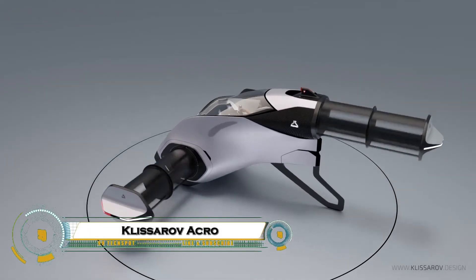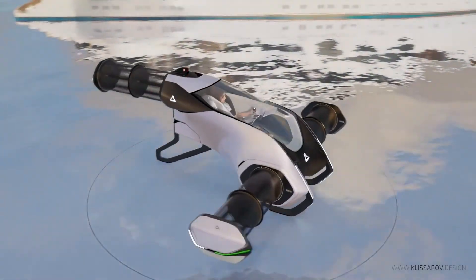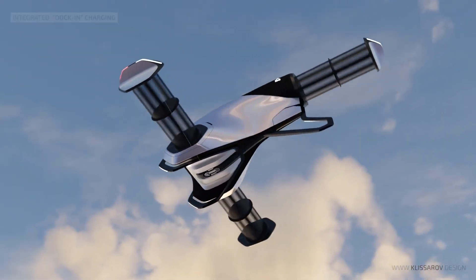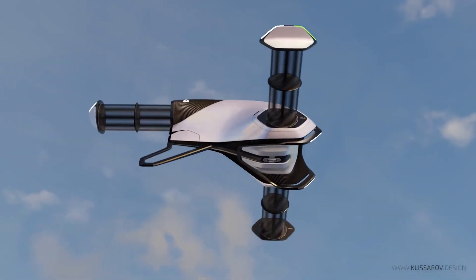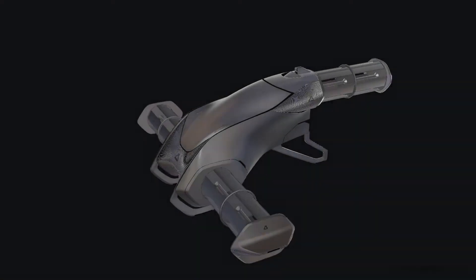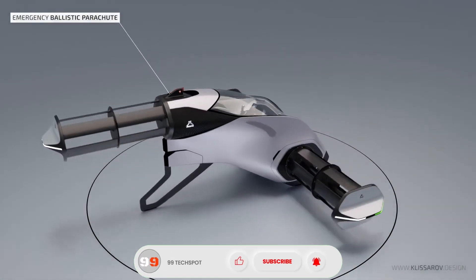Klisarov Acro is a one-seat eVTOL ultralight concept designed by automotive designer Emanuel Klisarov as a personal aerobatic flying machine for yacht and coastal operations. It uses six Cyclotec CR-60 cyclo-rotors that provide full 360-degree thrust vectoring, enabling 3D maneuvers, precise hovering, and very compact landing on yacht decks without a traditional helipad.